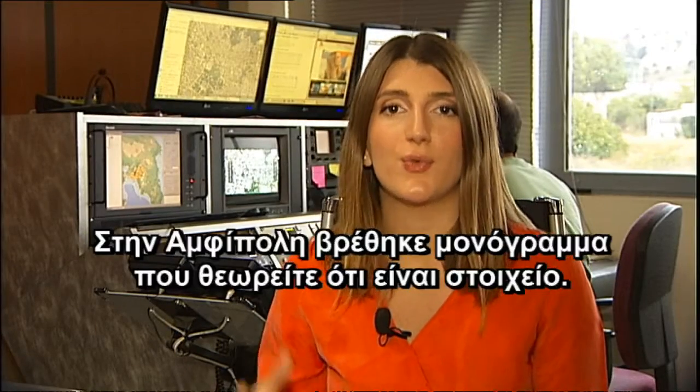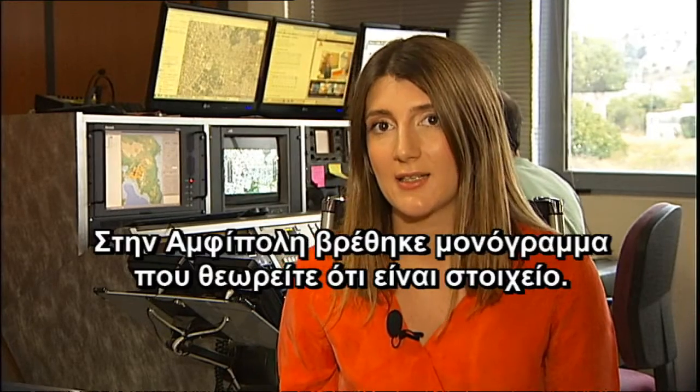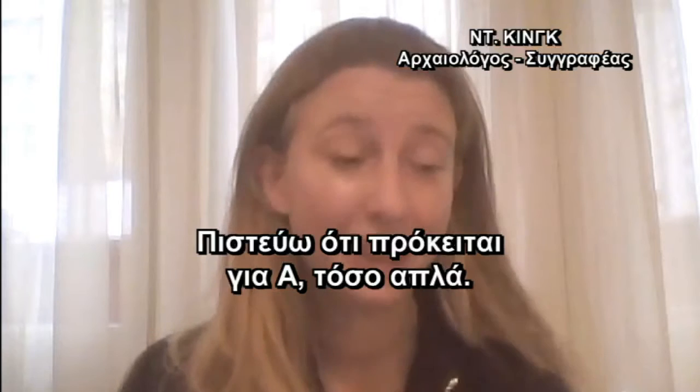On the wall of Amphipolis, you found an inscription that you say is a clue. What do you see exactly? I think it's an A. It's that simple.